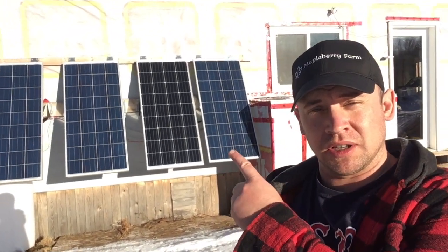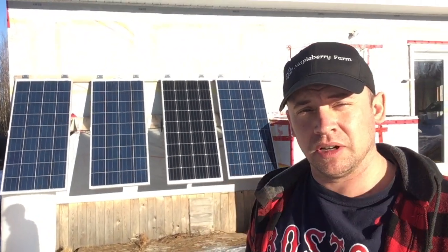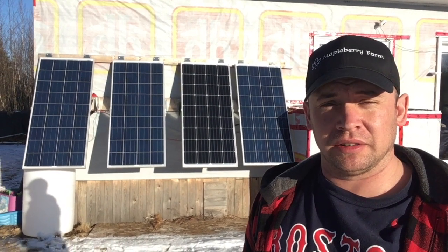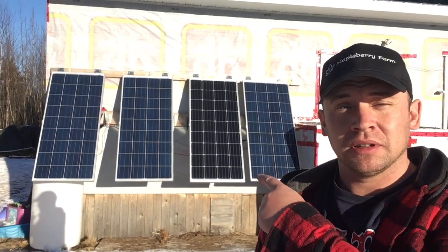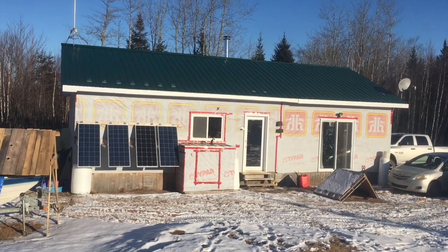One thing we plan to do is upgrade this solar system. I've been getting a lot of questions about how well it's doing in the winter and how well it does overall. I'm going to go over it quickly today and talk about why we have the panels on the wall and all that. I'll just get right into it.